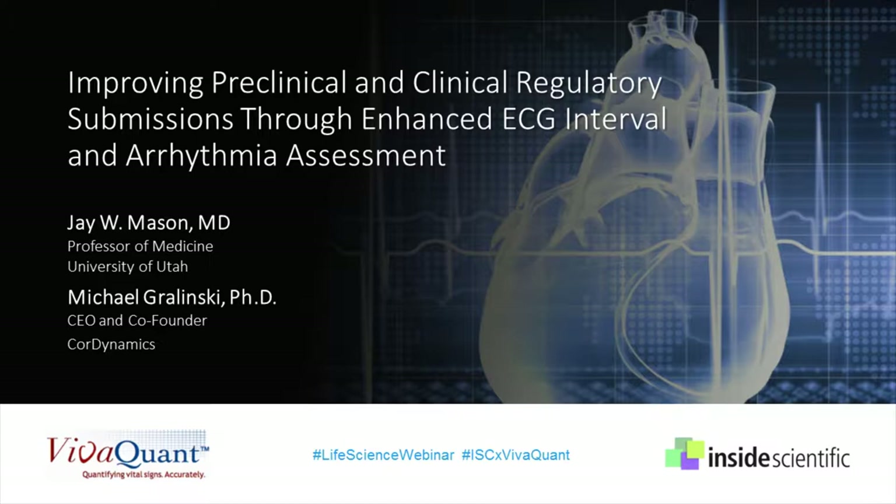Following, we will hear from Dr. Michael Grulinski, CEO and co-founder of CoreDynamics, who will offer a preclinical perspective on the potential of incorporating detailed assessment of arrhythmias for every cardiovascular study. He will share his thoughts on how and when this additional information should be leveraged, discussing the value of knowledge versus liability of disclosure, the potential value of pre-study arrhythmia screening, and incorporating baseline control and arrhythmia assessment.